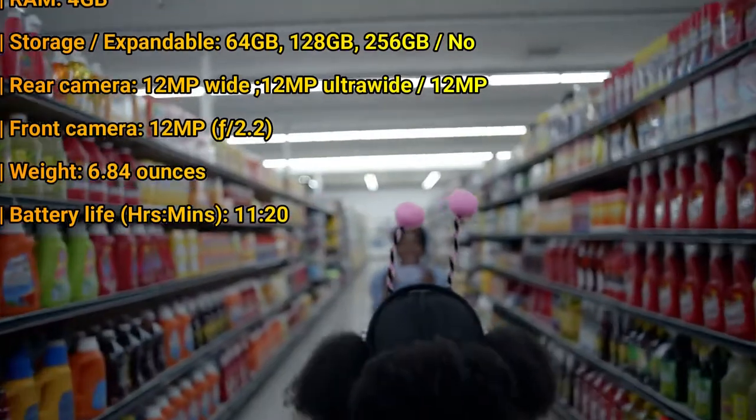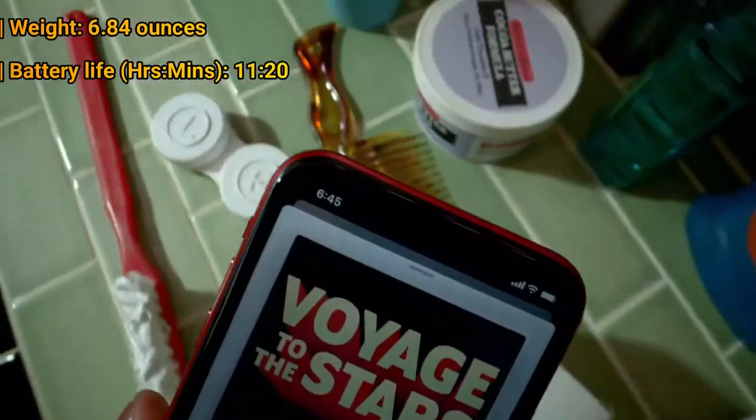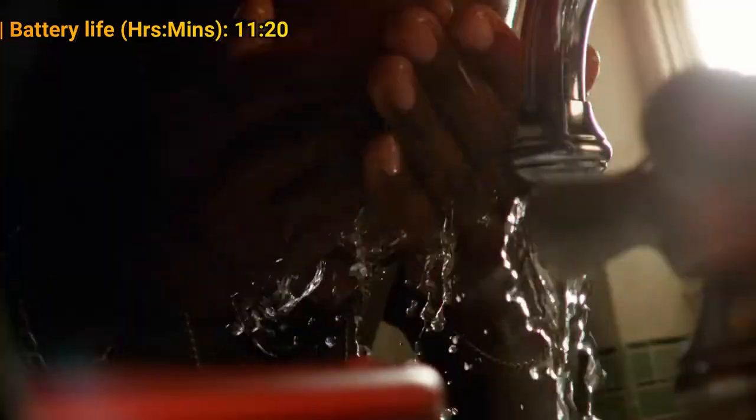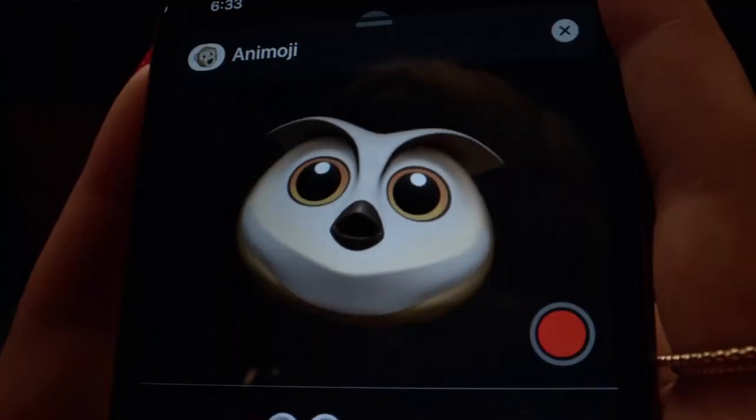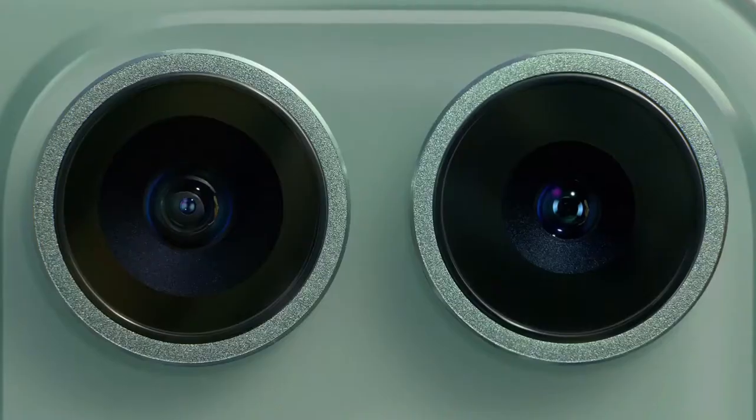Selfies get a serious upgrade too, with a 12MP camera that automatically switches to a wider view when you turn the phone to landscape mode. The 6.1-inch LCD on the iPhone 11 isn't OLED-great, but it's colorful and bright. A blazing A13 Bionic processor, long battery life, and your choice of 6 colors solidify the iPhone 11 as a winner.